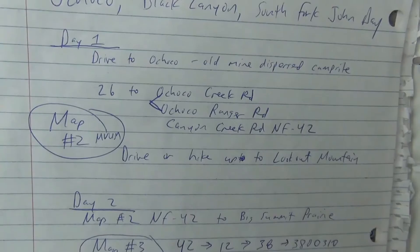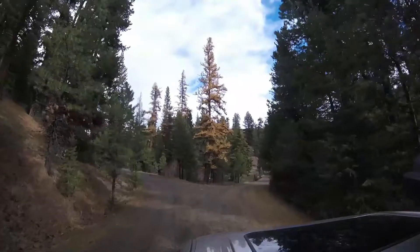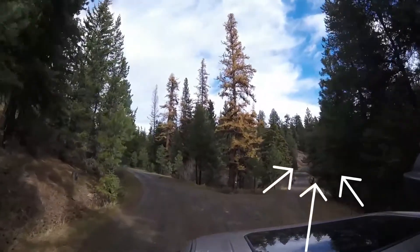If you take the time to write down directions, follow them. Supposed to go right here, but I went straight.